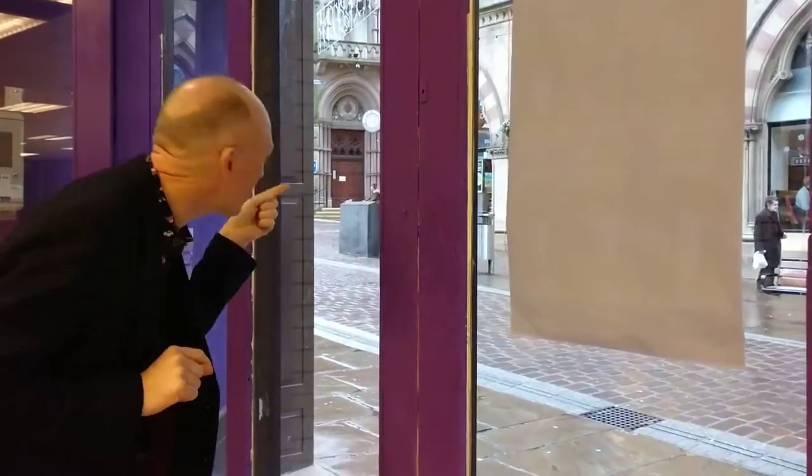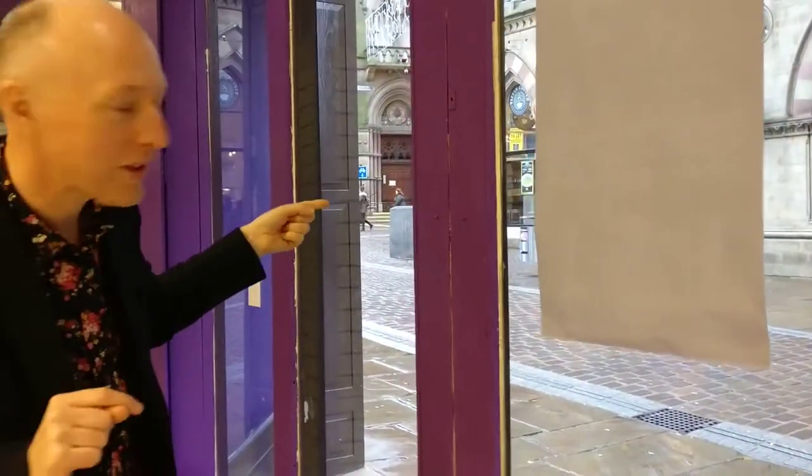Hello, welcome to Geek Retreat Bradford. I don't know if you've been here before, so I'm going to take a little bit of a tour of the store. We look outside and we can see just around the corner is Bradford Waterstones, just around there to the right, but we're inside the store.